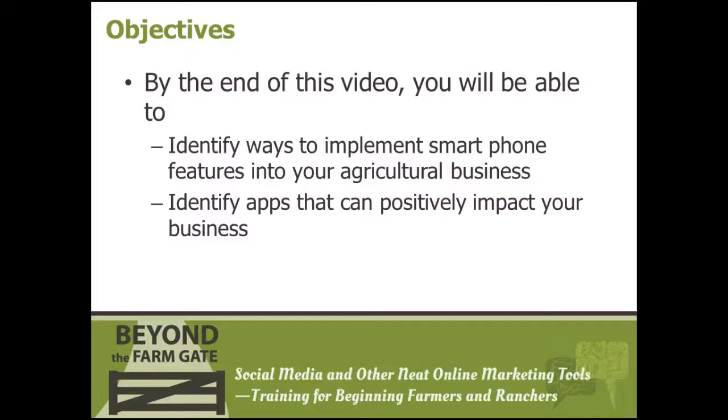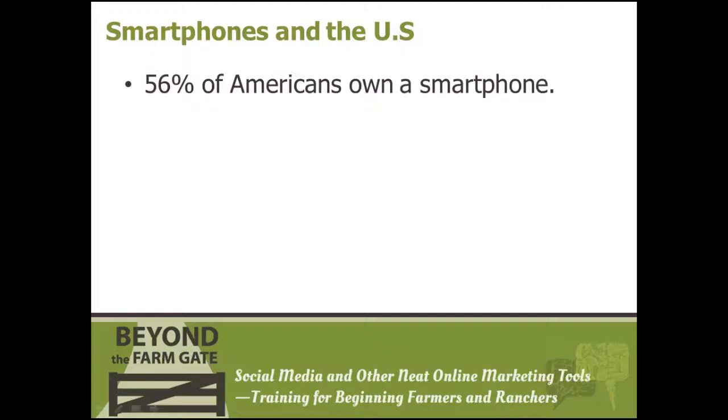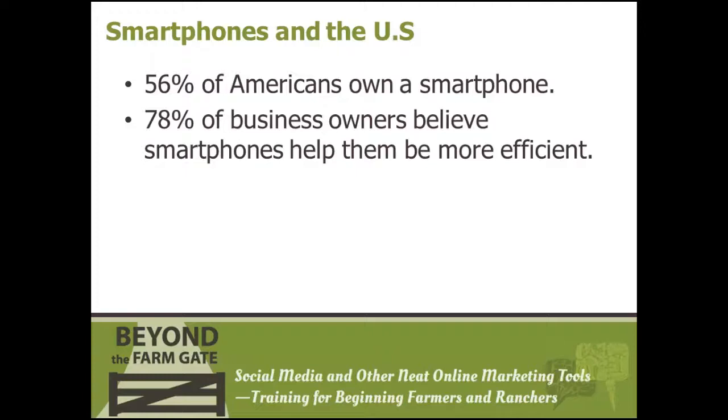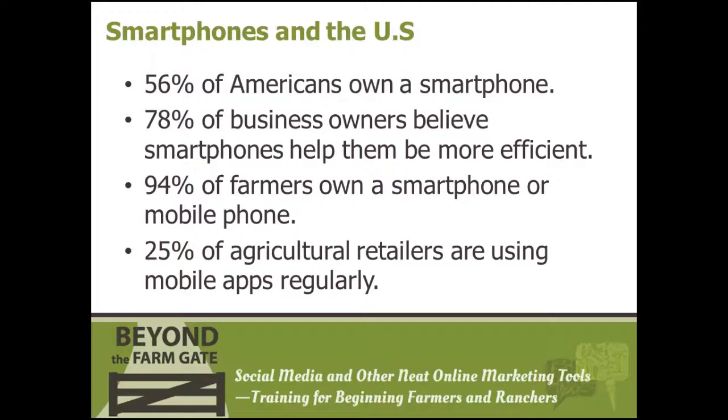Technology has been revolutionizing how we do business for ages. It's amazing to think that we hold more technology in the palm of our hand than what it took to send someone to the moon. As of the making of this video, 56% of Americans own a smartphone, 78% of small business owners believe mobile apps can make them more efficient, 94% of farmers own a smartphone or cellular device, and 25% of agricultural retailers are using mobile apps on a weekly basis.